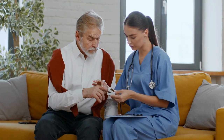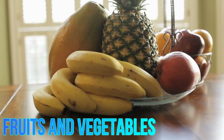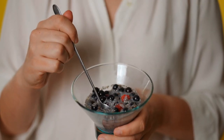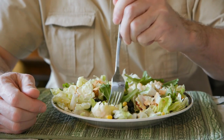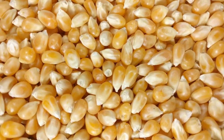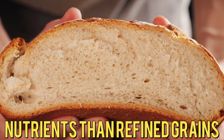Here is a more detailed breakdown of how to approach healthy eating to help lower blood glucose. Emphasize whole foods — fruits and vegetables: aim to fill half your plate with non-starchy vegetables like leafy greens, broccoli, and bell peppers. Choose whole fruits in moderation as they contain natural sugars. For whole grains, opt for brown rice, quinoa, whole wheat, and oats, which are higher in fiber and nutrients than refined grains.